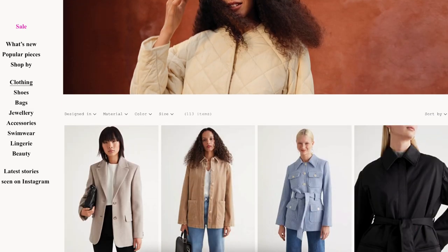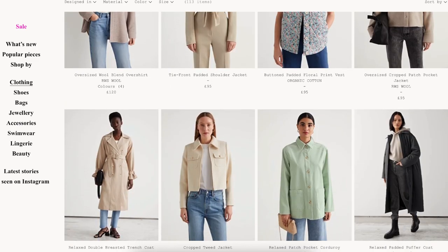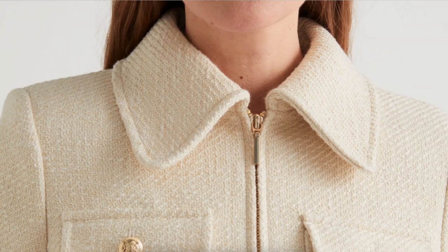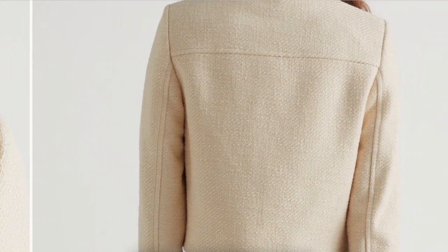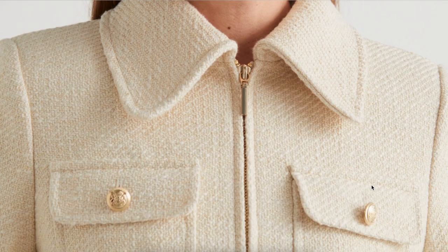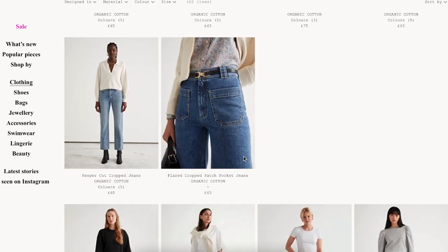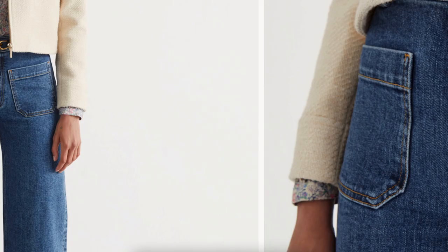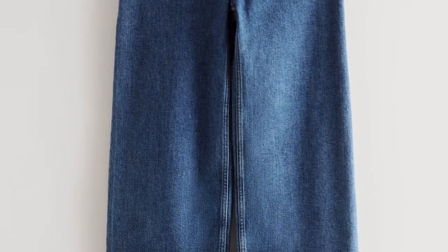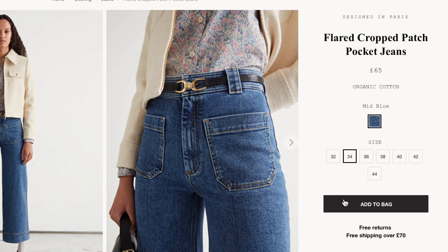I was on the hunt for some lighter outerwear and came across this beautiful tweed jacket, which just screamed spring to me. I love that cream textured fabric and the gold hardware — it's really cute and playful with jeans and trainers, or you could wear a dress underneath. I also love & Other Stories denim, and this pair caught my eye with a slightly retro 70s feel and really nice pockets. I added that to my basket in my usual size and just hoped for the best with sizing.